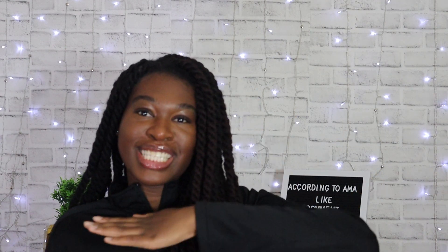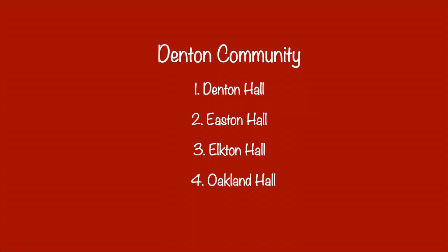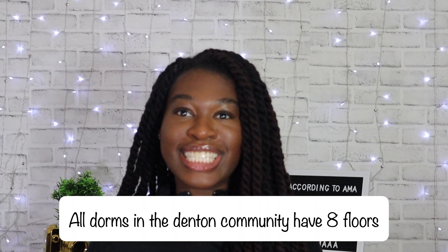Now moving on to the Denton Community, which is my area of expertise. I lived in the Denton Community three out of my four years at Maryland and worked there three out of four years. The Denton Community consists of Denton Hall, Easton Hall, Elkton Hall, and Oakland Hall. I lived in all of them besides Elkton — I lived in Easton my freshman year, Oakland my sophomore year, Courtyards off-campus my junior year, and Denton my senior year. Each dorm in the Denton Community has eight floors. Easton Hall houses primarily freshmen — there were regular students, Freshman Connection students, and Carillon is also housed in Easton.